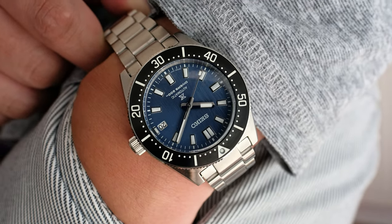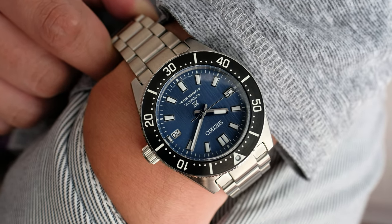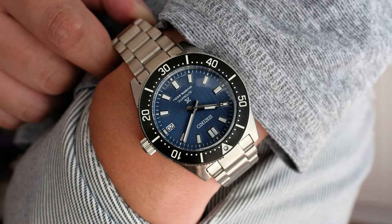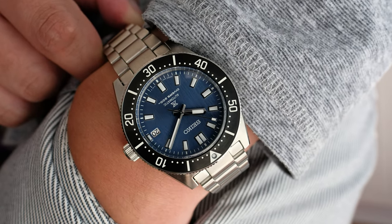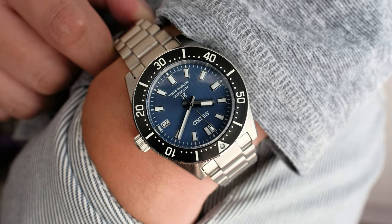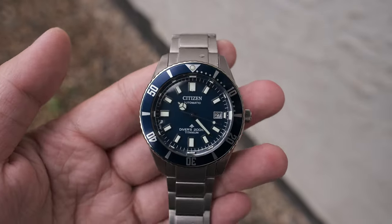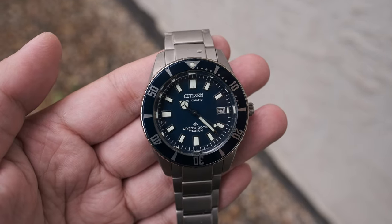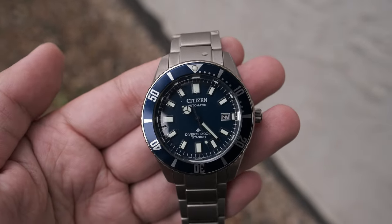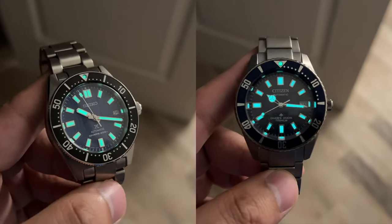Seiko is not without its flaws — it's another blue dial in the long line of blue-dialed Seiko dive watches. It's also 180 grams, nearly three times the weight of the Citizen, and you do feel it on the wrist. It's expensive at 1,600 Canadian dollars — not a cheap dive watch by any capacity. The Citizen I was able to get online just a few days after launch for a hefty 30% off retail value, going for about 1,300 Canadian dollars if ordered directly through Citizen.